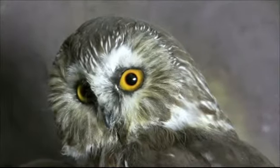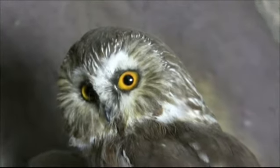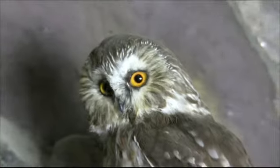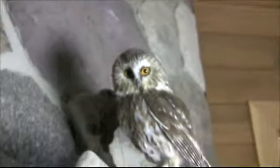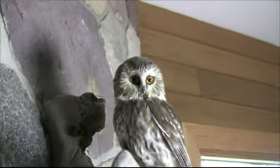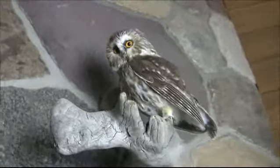This is a northern saw-whet owl. They're pretty reclusive — you wouldn't see one of these normally. He's here because he was chasing prey and crashed into my house and died. They're a small bird, about 18 centimeters. They make a series of short sharp whistles.